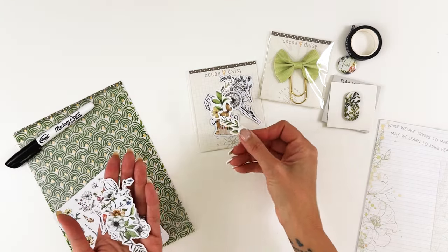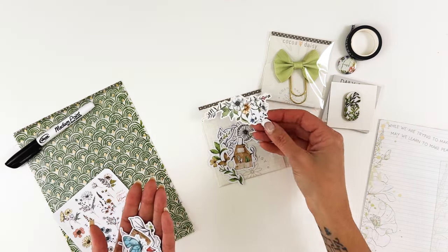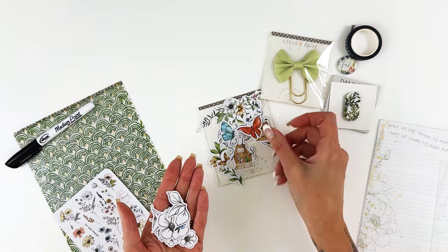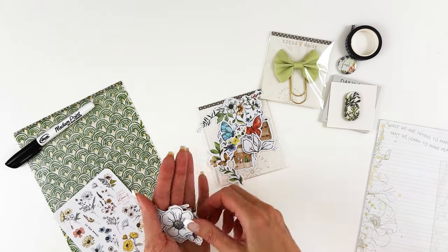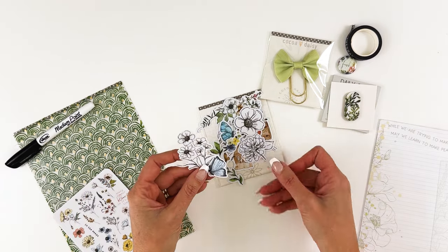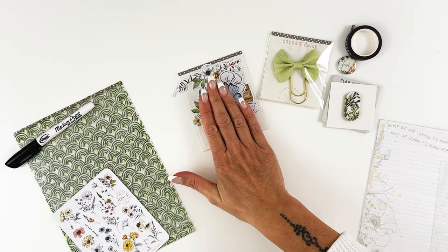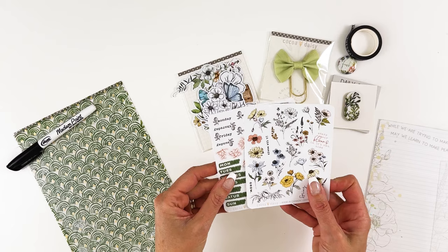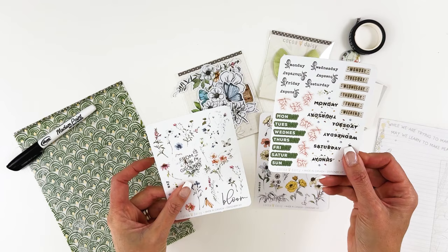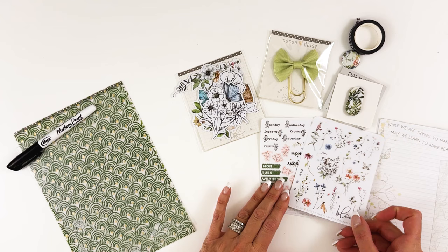There's some beautiful butterflies and more of the outlines. I could totally see layering those. You get a full set of vellum die cut stickers and three sheets of regular stickers — a decorative sheet, days of the week, and more decorative ones as well.